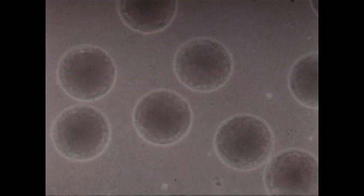The female gonads, ovaries, produce ova or egg cells. By removing a portion of an exposed ovary, we can obtain some of the ova. Under the microscope, the ova or eggs are easily distinguished.